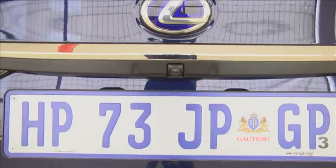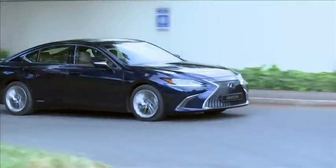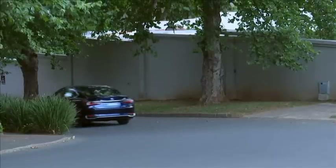Here's an interesting bit of trivia — the hybrid's battery pack has been relocated to under the rear seat cushion, which means it no longer impedes on the boot space. And how's this for a top-trump fact? The ES comes with no fewer than 10 airbags, while a BMW 5 Series only has four.